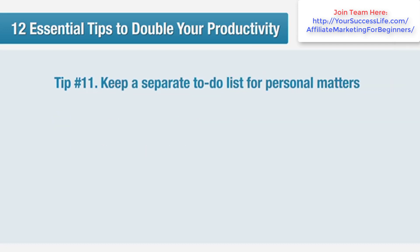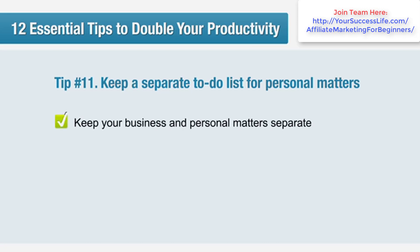Tip number 11: keep a separate to-do list for personal matters. If you suddenly realise there's something you need to do that has nothing to do with work, write it down in a separate personal to-do list and come back to it outside of work time. Keeping your personal life organised ensures it doesn't overflow into your business day.